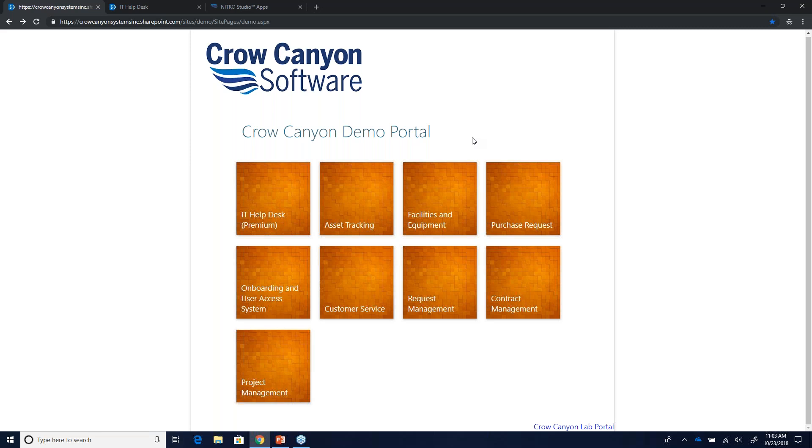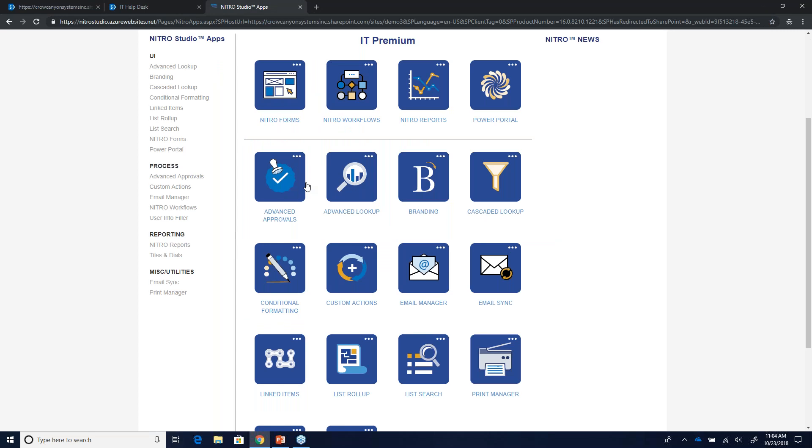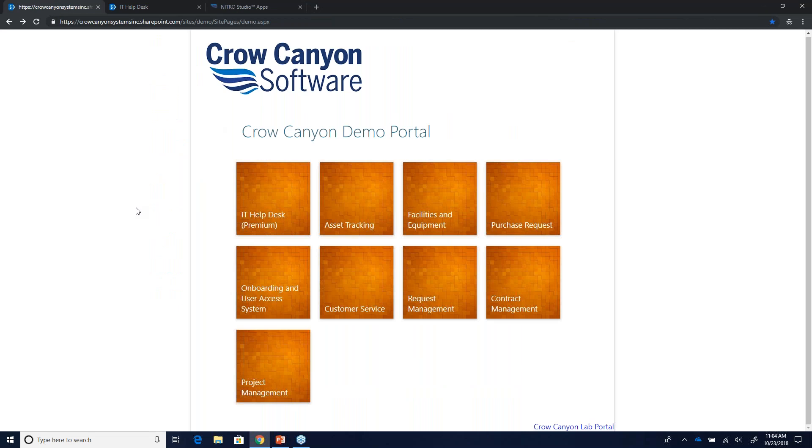There are two sides to the Crow Canyon business. One side is our out-of-the-box applications — Helpdesk, asset tracking, et cetera. The other side is the Nitro Studio, the tools that underlie our applications, made up of about 18 different apps. The Nitro Studio powers our applications, but you can also use it to create your own business processes and applications in your SharePoint environment. For more information, reach out to us at sales@crowcanyon.com.